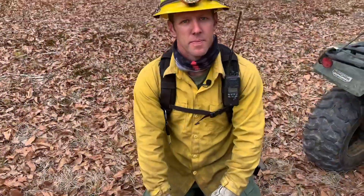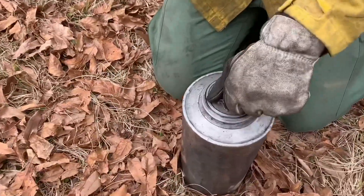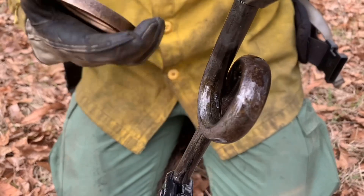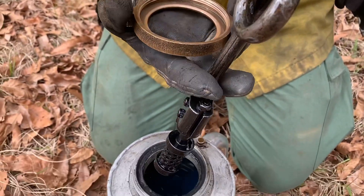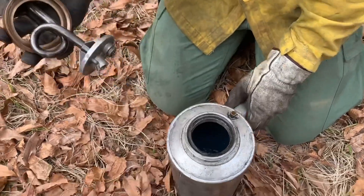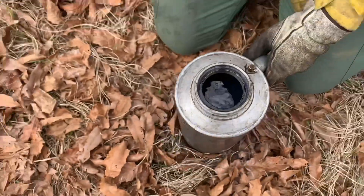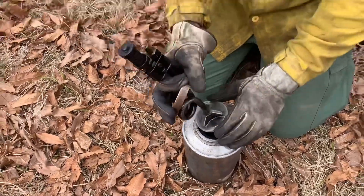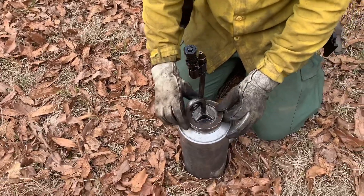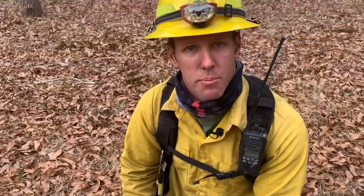Walk us through what you've got here. Sure — this is the drip torch we talked about earlier. Right now it's in the stored method, so we're going to turn this wick up so we can use it for the prescribed burn. The fuel we're using is a mix of gasoline and diesel. The gasoline helps ignite the fire quickly, and the diesel helps prolong the life of that flame so it can consume all the fuel in our prescribed burn area.